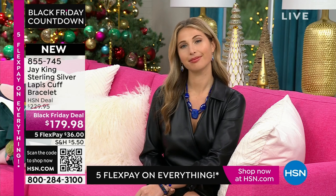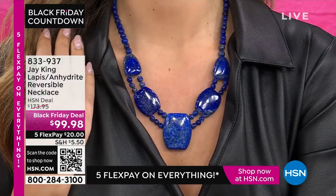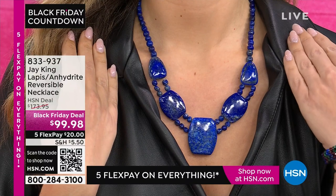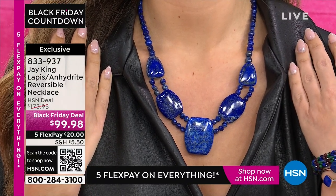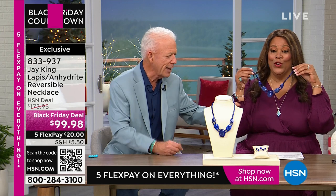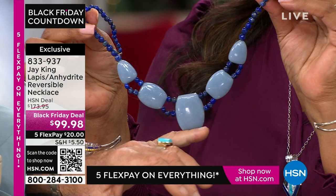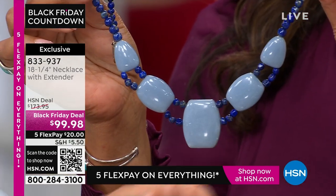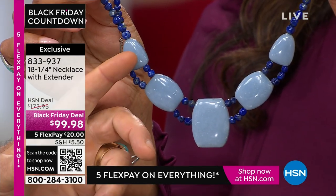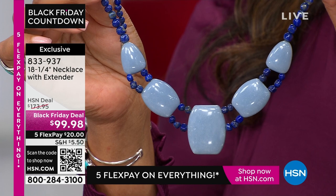Everybody wants everything fast and mass-produced — not with Jay King. These are one-of-a-kind pieces. We're also showing a reversible bracelet — one side is lapis, the other side is a very rare material called angelite, which comes out of Peru. When I first saw it, I thought it was natural blue opal because it has that Peruvian blue opal connotation. The GIA calls it anhydrite, but the trade name everyone knows it by is angelite — and I think it's a great name because it's heavenly.